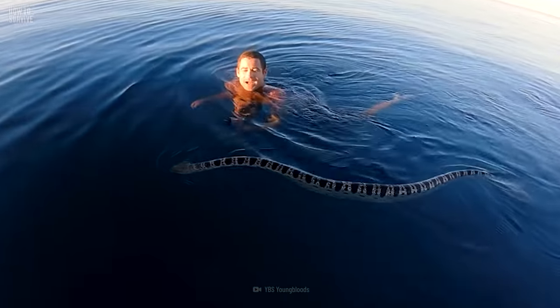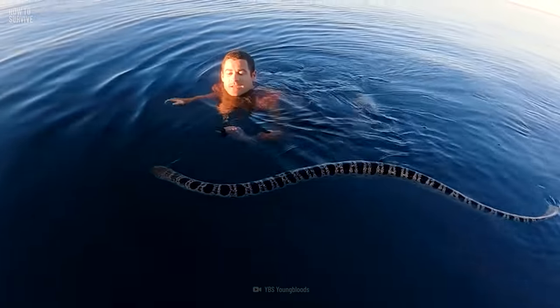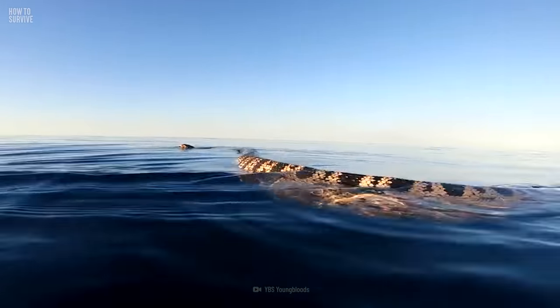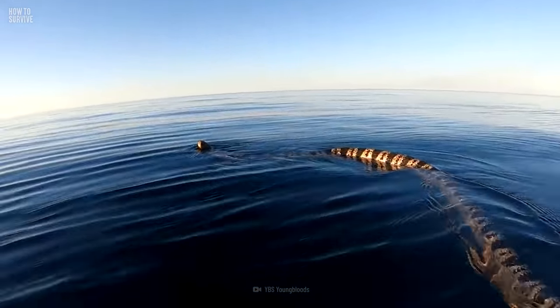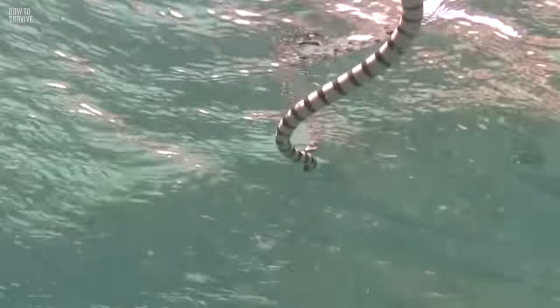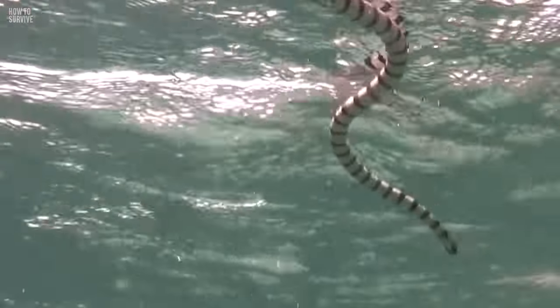If a snake approaches you, stay calm. They don't have the best eyesight and may only want to investigate. Once it knows you're not a threat or a potential mate, it should leave you alone. Then move away slowly. The snake might interpret any fast movements as a threat, and be aware they can swim backward just as fast as forward.